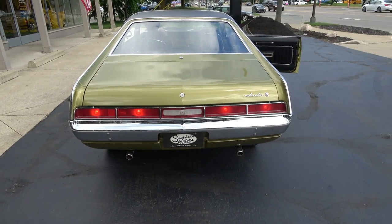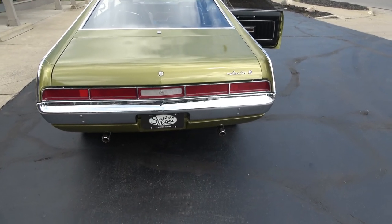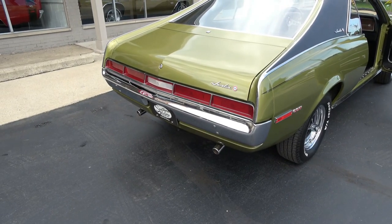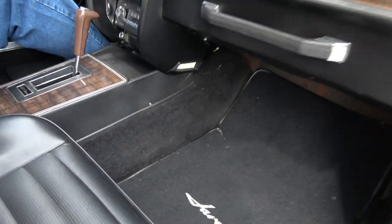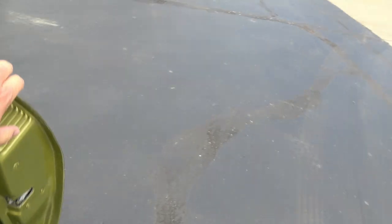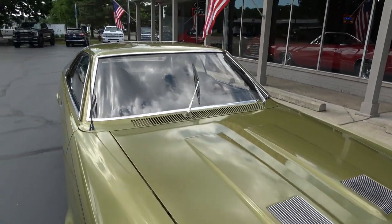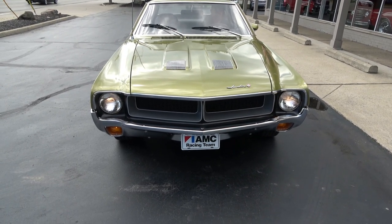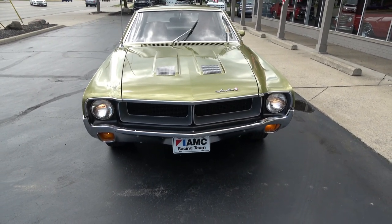Brake lights work. It's got a great sound. The stock radio didn't work. Doors open and close real nice. Wipers — we're going to have to shut them off. There they go.